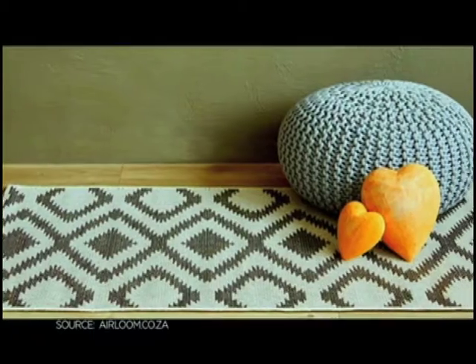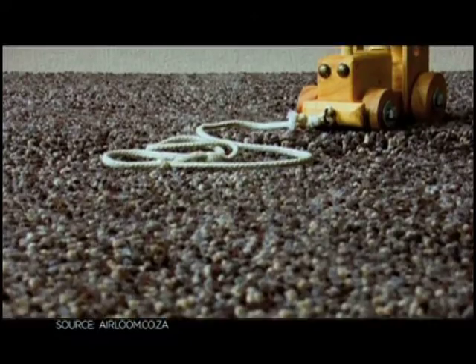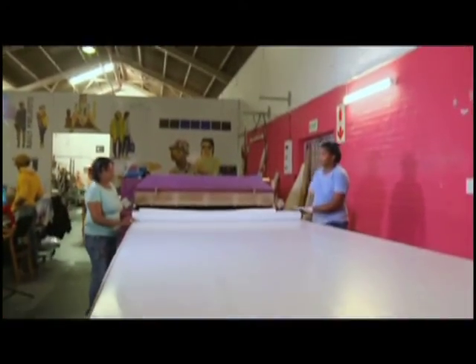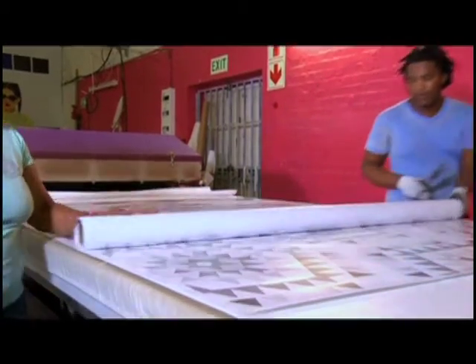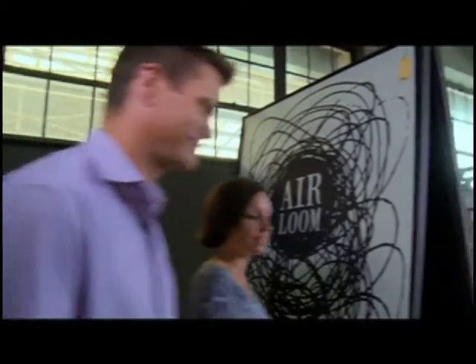Rugs are artworks on our floors, but do double duty carrying foot traffic and furniture. A young married couple saw an opportunity to celebrate local design by creating Schick Rugs. It started really when we had our first child and we were looking for a rug and we struggled. We couldn't find anything that was going to suit the budget and suit the design, and realized there's a massive opportunity for us to do something.